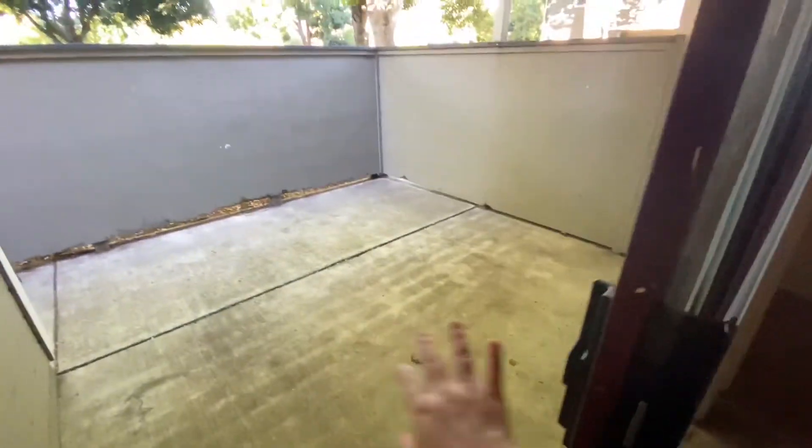Here we have the front door. Immediately to our left is what used to be our patio. You can see that it has a shed in here — pretty spacious shed, kind of dirty but yeah. So we're gonna close this door and then we're gonna go back in.